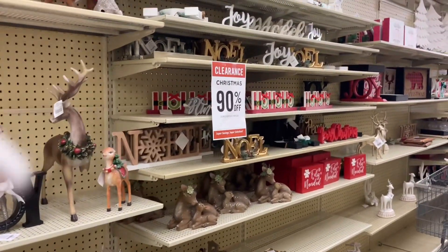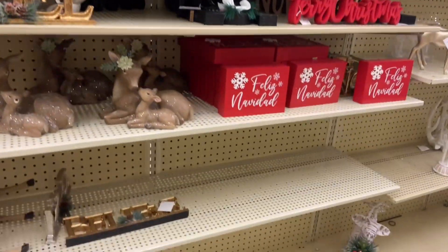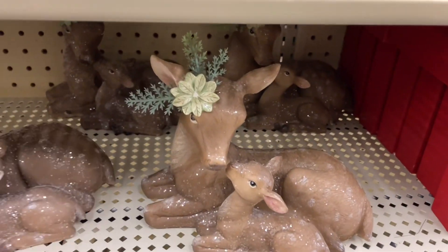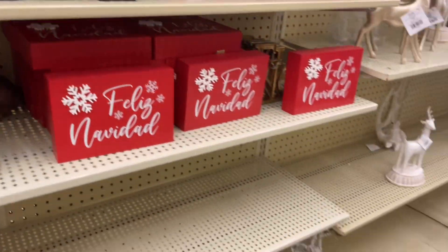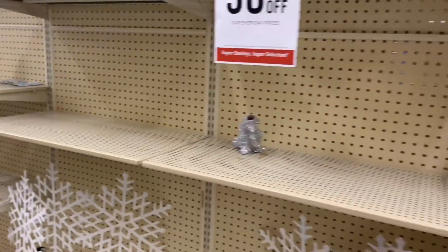They have some stuff to choose from and I love this — I like it a lot. 90% off isn't bad, so they'll be like three dollars and something, maybe 54 or 59 cents. Something like that.